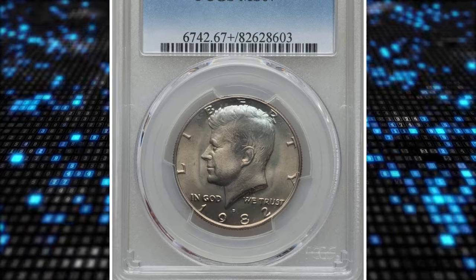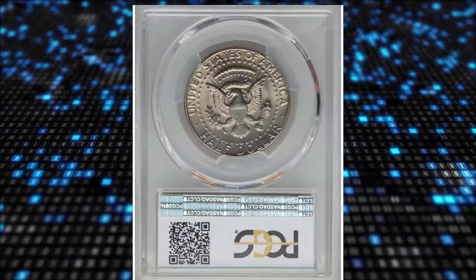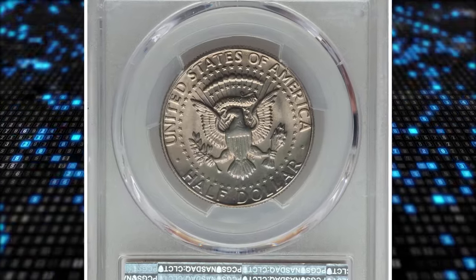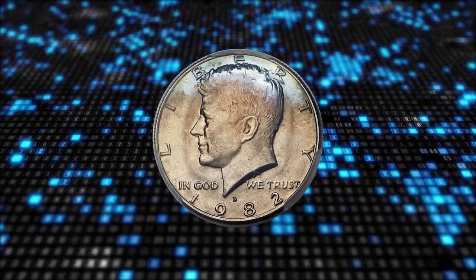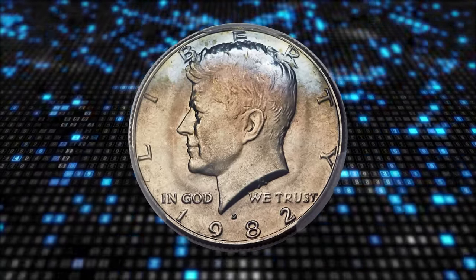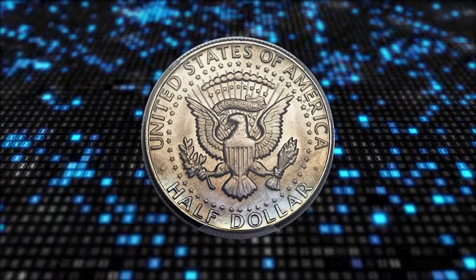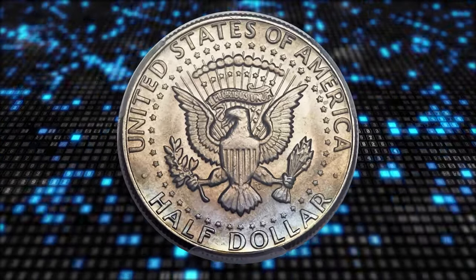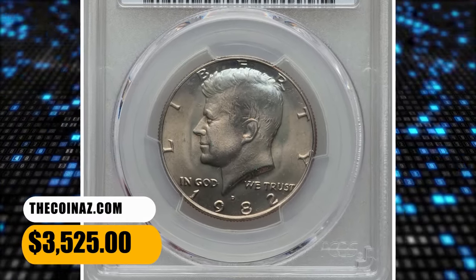Number 4. 1982 D Kennedy Half Dollar, graded in Mint State 67 Plus by PCGS. The coin is fully struck and displays exceptionally well-preserved satin luster. Most of each side offers delicate champagne toning, although ice blue appears near the upper obverse and lower-reverse peripheries. It ended up selling for $3,525.